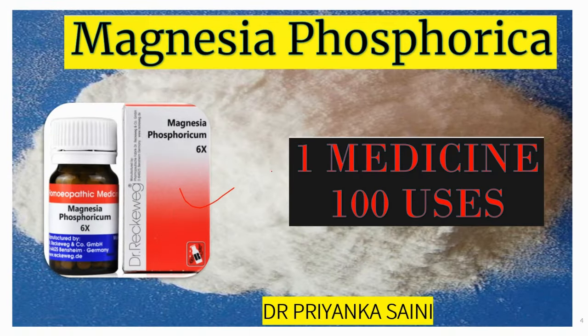Homeopathic medicine Magphos is derived from Magnesium Phosphate, which is inert in its crude state. When it goes through the potentization process — the process of preparing homeopathic medicines through which the medicinal properties of a crude substance are aroused — it gets converted into Magnesia Phosphorica. It is one among the 12 biochemic medicines in homeopathy, called Schussler's 12 tissue remedies. It is most helpful in managing stomach cramps, menstrual cramps, muscle pain, nerve pain, and sciatica.